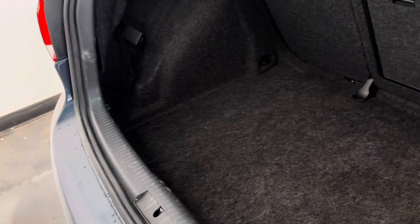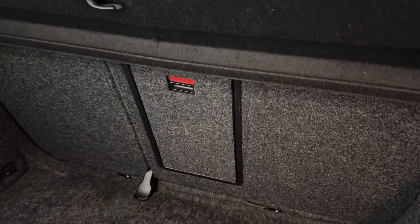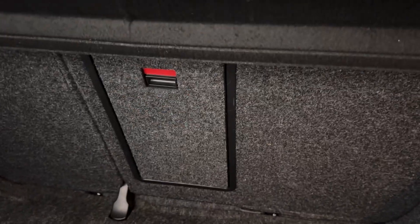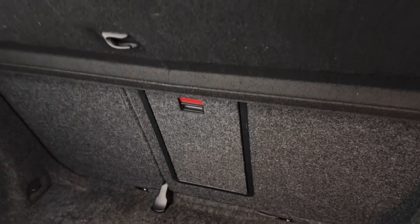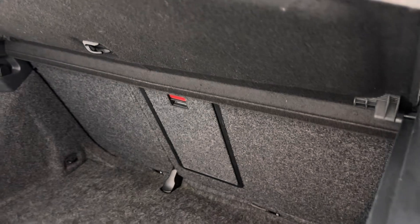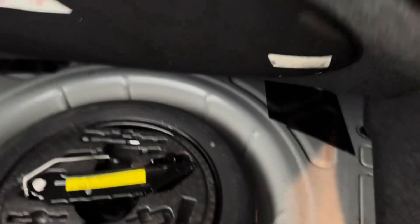The Golf is absolutely brilliant for boot size — a massive amount of boot space. The parcel shelf is all in place, and you've got a 60-40 split on the seats with a through-load through the centre. You can open that section and load straight through the centre of the seats without folding them down, leaving rear passengers in place. Look at that boot space — absolutely massive. And with the Golf you still get a space saver spare wheel underneath as well.